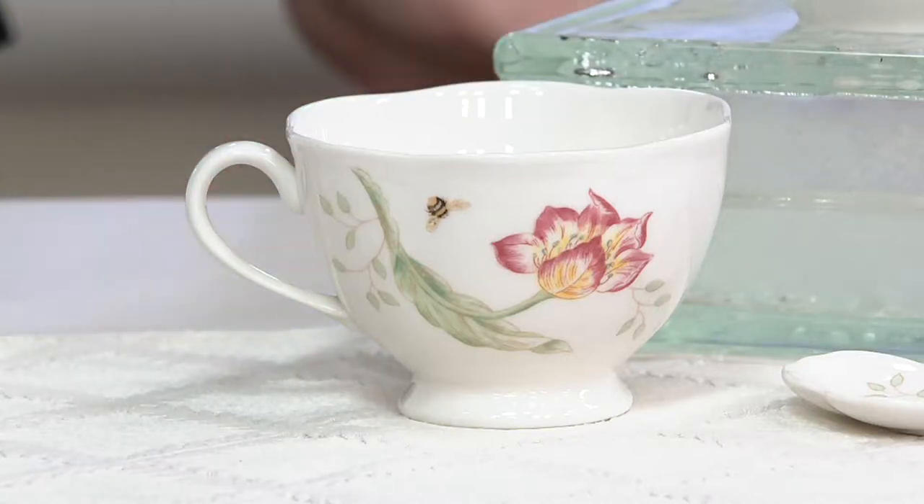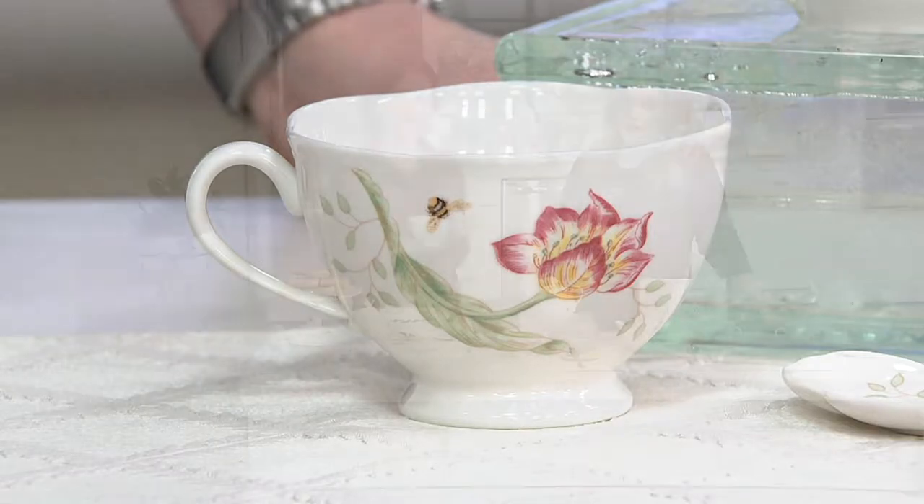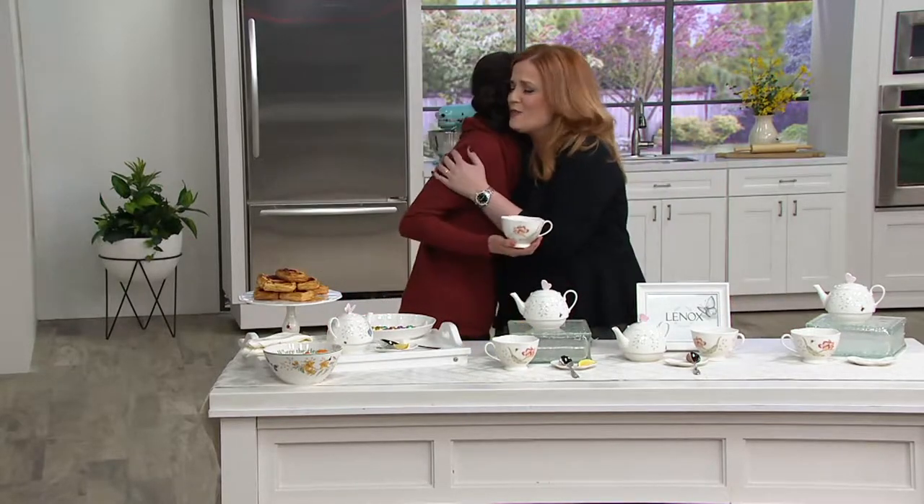We have brand new, with four easy payments or more until 3 p.m. Eastern time — brand new from Lenox. It's the Lenox Butterfly Meadow three-piece tea set, and Ellie King is back, and it is so good to see you, my friend.